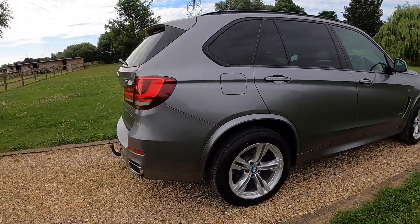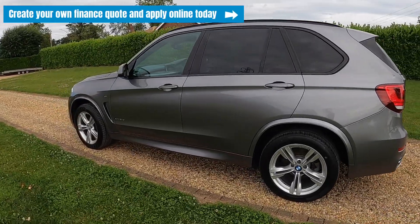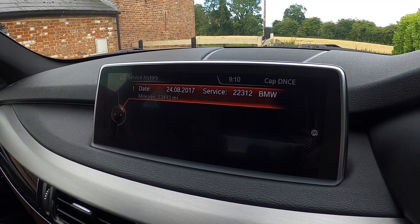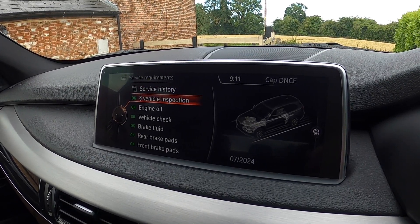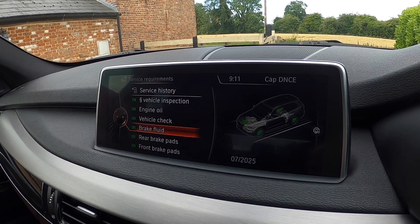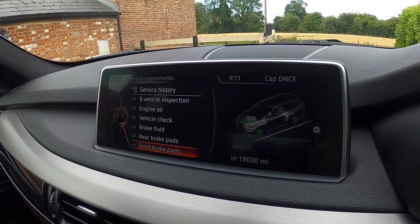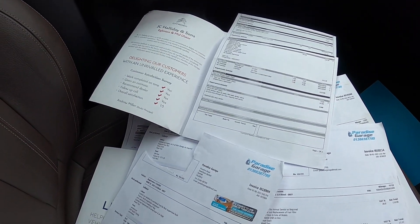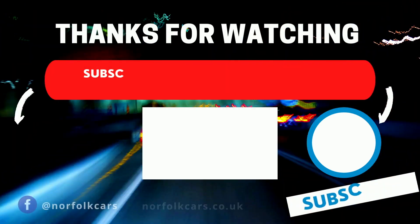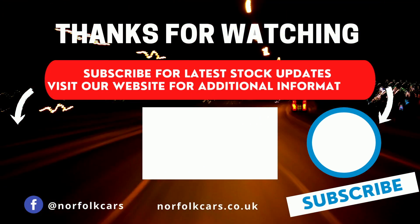If you click on the link above, you can visit our website where you can create your own finance quote and apply online today. The service records show a BMW service entry from early on. The next MOT is due July 2024. Engine oil is due September 2024 at 12,000 miles, vehicle check September 2024 at 12,000 miles, and brake fluid July 2025. Rear brakes have around 19,000 miles remaining and the front around 19,000 miles remaining. All other service history is documented here, with a Citroën main dealer and the gentleman's local garage responsible for the maintenance. For latest news and stock updates subscribe to our channel, or click the button on the left to visit our website.